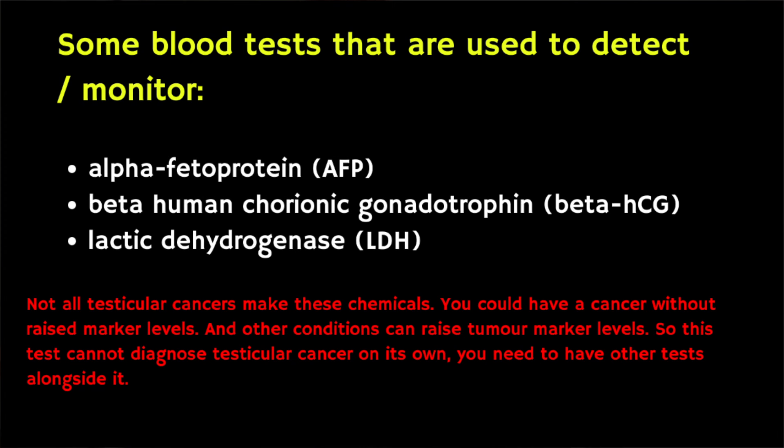Another useful test is a blood test for tumour markers — these are alpha-fetoprotein, beta-HCG, and lactic dehydrogenase, also known as LDH. If a positive test was taken before the operation to remove the cancerous testicle, the test may be repeated after. If the result becomes negative it usually means the cancer was confined to the testicle, whereas if it remains positive it means some cancer cells may have spread elsewhere in the body.